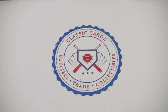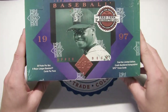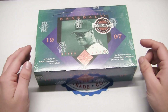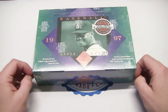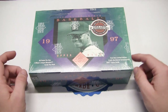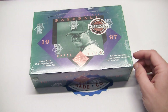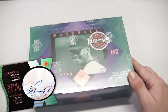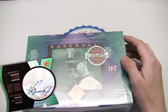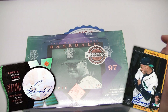Hey everybody, this is Eric back with another video from Classic Cards, continuing our SP miniseries. Today we have a hobby box of 1997 Upper Deck SP, which comes with 30 packs, eight cards per pack. On the box it says find limited edition crash numbered autographs, SPX Force cards, and they put over 3,000 inserted 1993 to 1996 SP autograph cards in there.